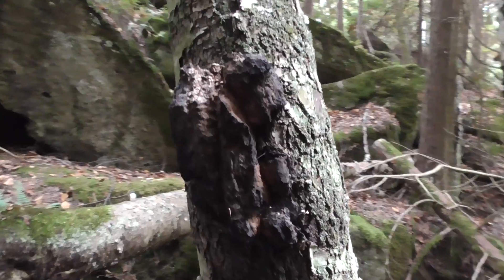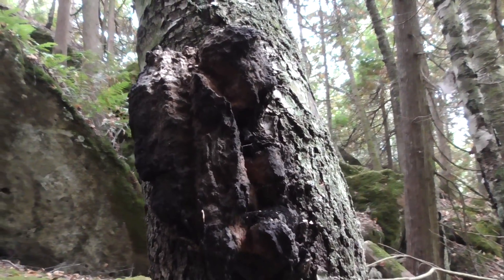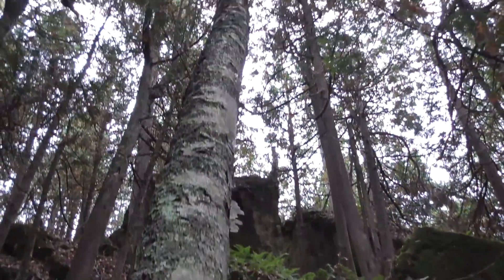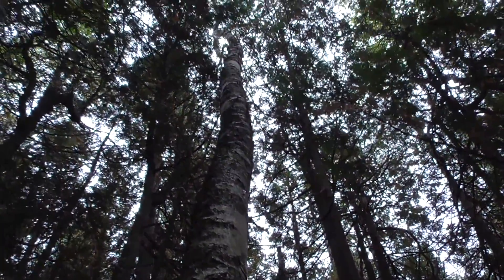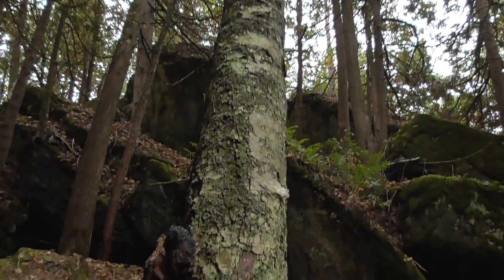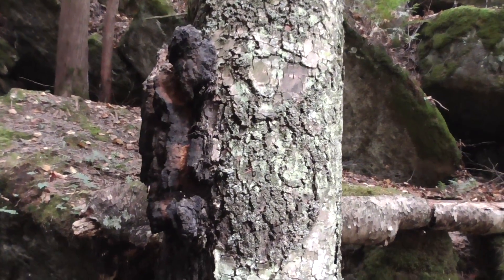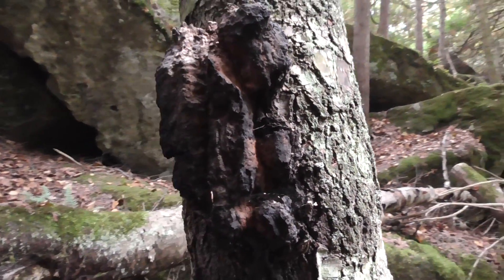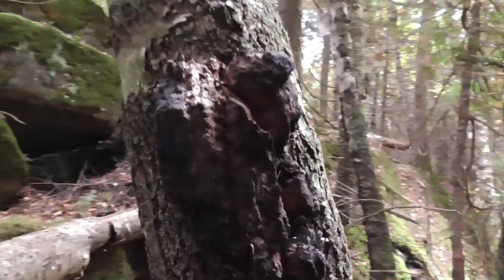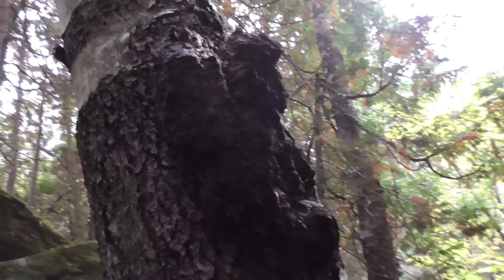What we have here is a nice chaga mushroom growing on a birch tree. It doesn't look like much, but that's one of the most medicinal mushrooms you can find. It just looks like a growth of some sort, almost a burnt growth on the tree.